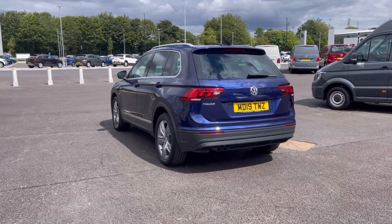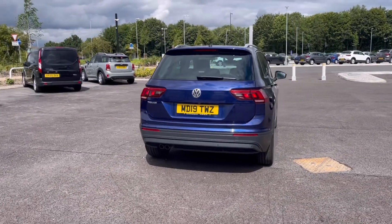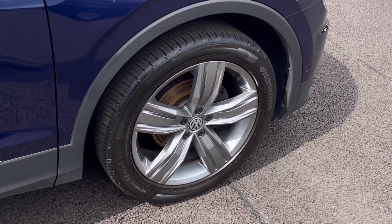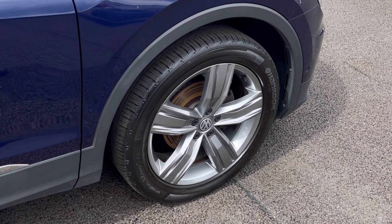It comes painted in the stunning Atlantic Blue metallic finish, which looks absolutely fantastic with the VW badge detailing in the front and rear of the vehicle. Here we have the stunning 19-inch Victoria alloy wheels that really complement the exterior finish very well while offering a very stylish look to the car.